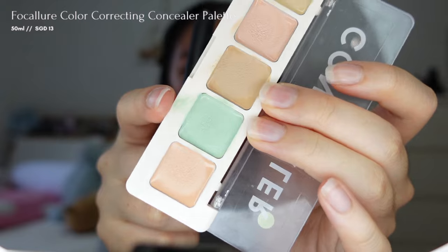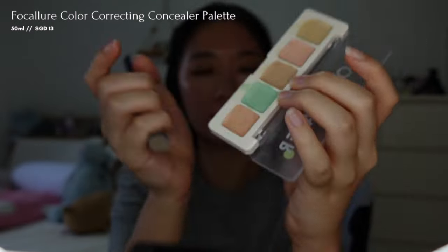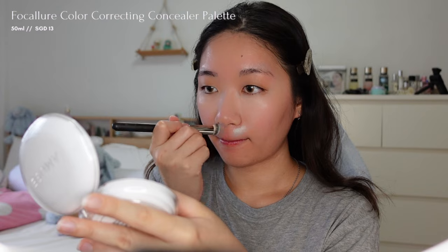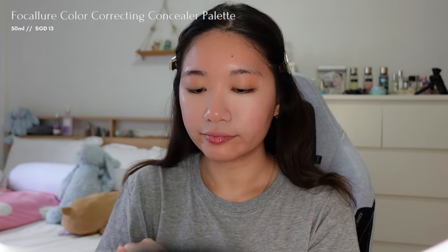Then I will apply the green shade to conceal the redness under my nose, and again I'm using a sponge to blend the sides.